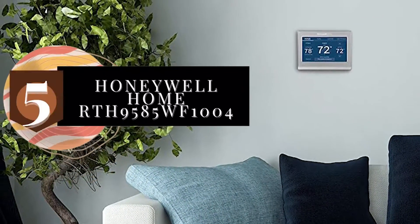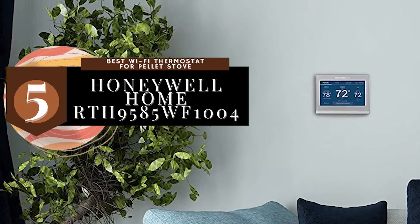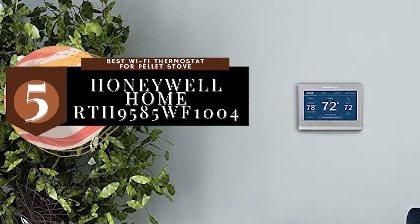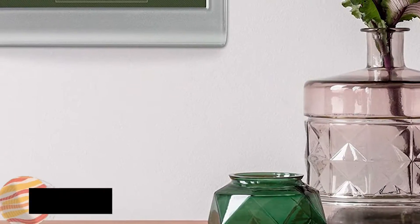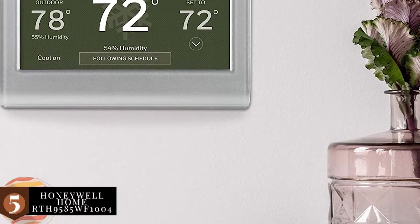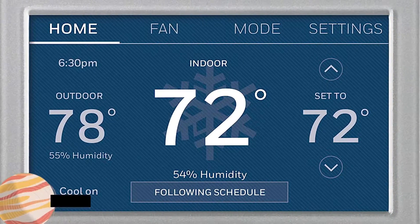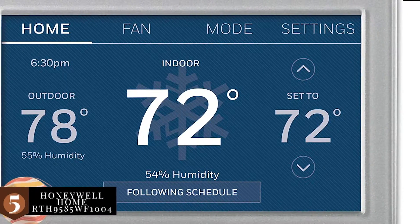First, we have the best Wi-Fi thermostat for pellet stoves: the Honeywell Home RTH9585WF1004. This model features a bright display that is easy to read and view with its bright illumination. If convenience is your utmost priority, this model is just for you.